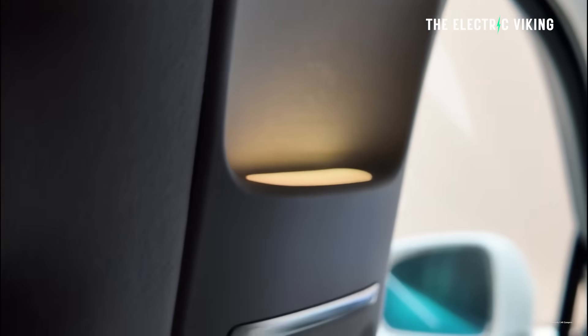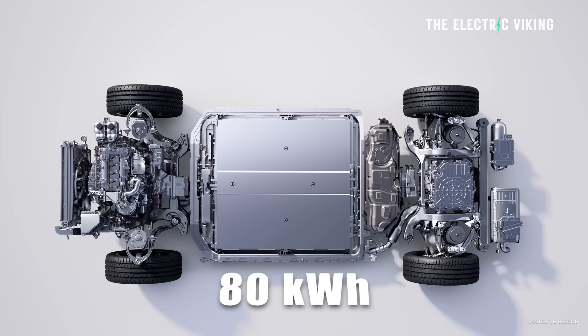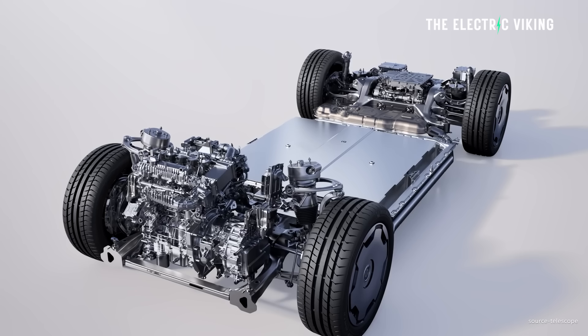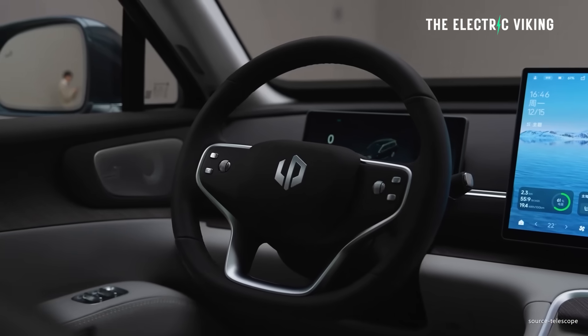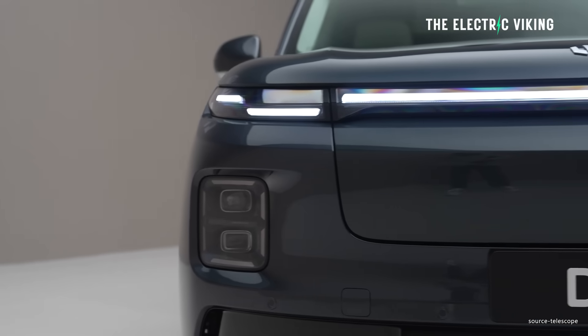Their new E-Rev has an 80-kilowatt-hour battery. This is the largest battery in a hybrid in the world. There's also a very small petrol engine, but there's also an electric version of the same car. And when you look at the details, the electric version, you kind of think to yourself...